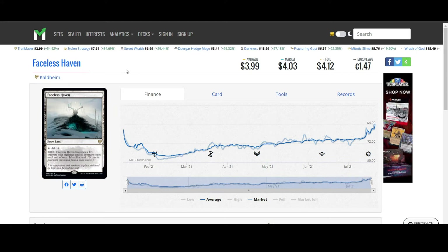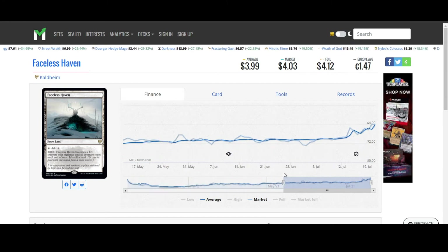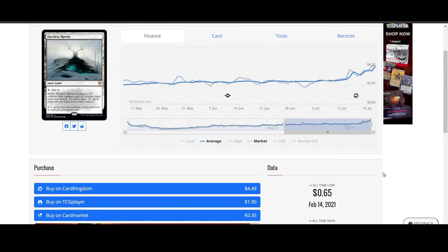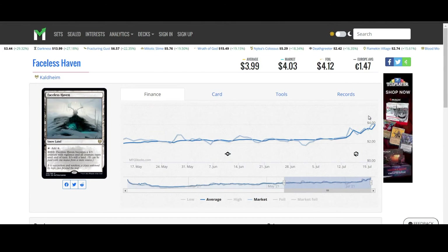Faceless Haven from Kaldheim is still moving up over the last couple of days. I think this is going to be a consistent pattern. I think this is actually a really good card for certain decks. You can still get it from Card Kingdom for $4.49. Just a month ago or even less, this card was sitting at $2.38. It's almost doubled in price.